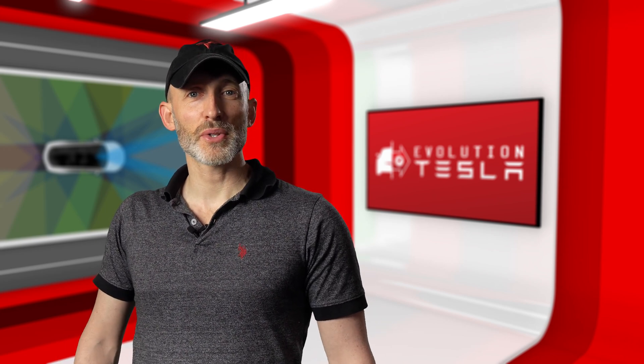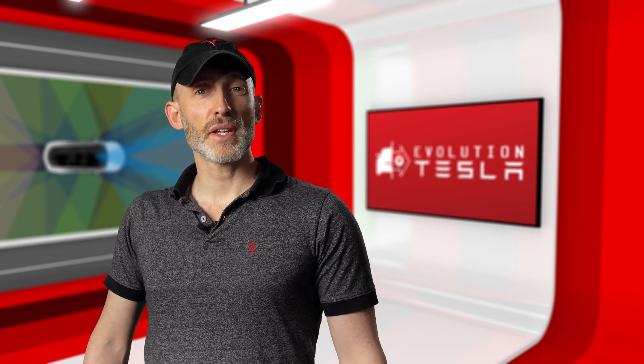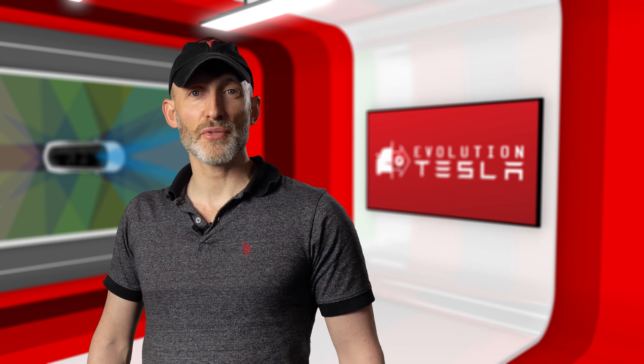Hey Tesla fans, Michael here with Evolution Tesla where I cover the latest features, software and self-driving tech from Tesla.